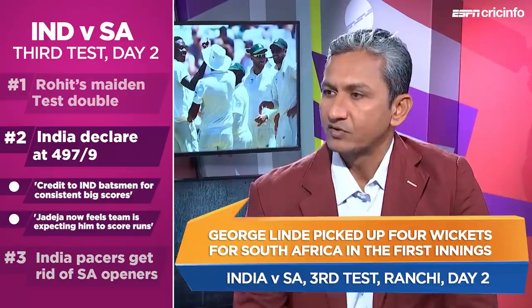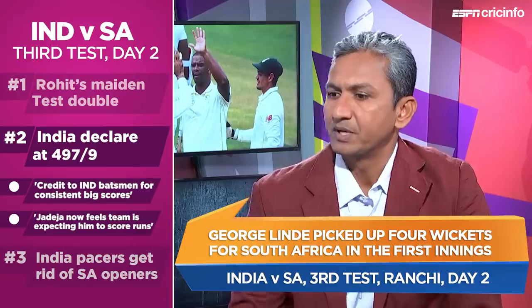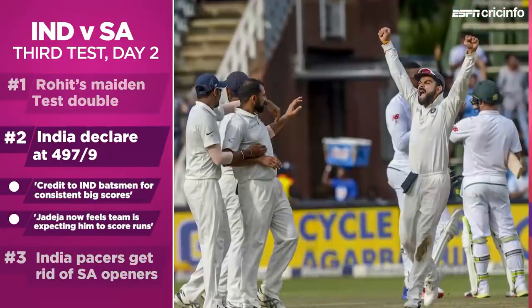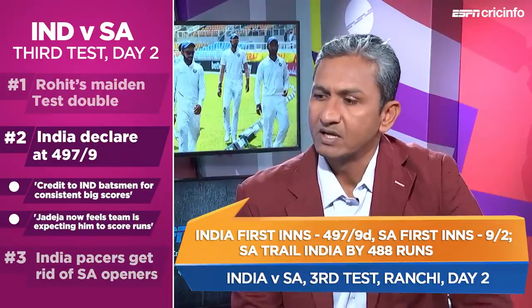From a team perspective, we have a lot of all-rounders lower down the order, and with the added responsibility each batsman is showing and the hunger and culture of being world beaters — always in the quest of excellence — those are the factors contributing to such big scores. Also, runs scored at home sometimes don't get the same respect as runs scored away, but in India the ball turns from day one, the pace is inconsistent, and there are defensive fields. So credit to the batsmen for doing it consistently.